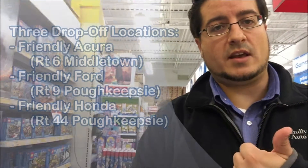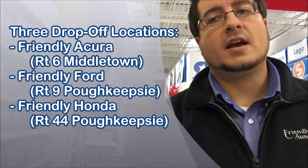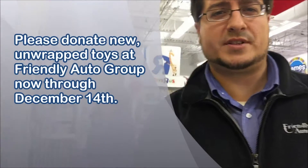We're collecting toys here at all three of our locations. We've got Friendly Acura out in Middletown, Friendly Ford on Route 9 in Poughkeepsie, and Friendly Honda on Route 44 in Poughkeepsie as well. We're collecting toys all the way through December 14th.